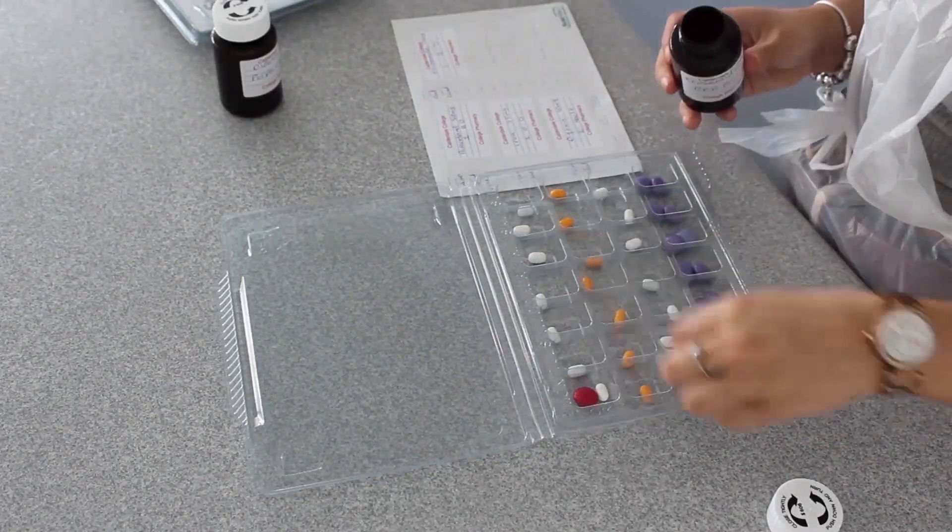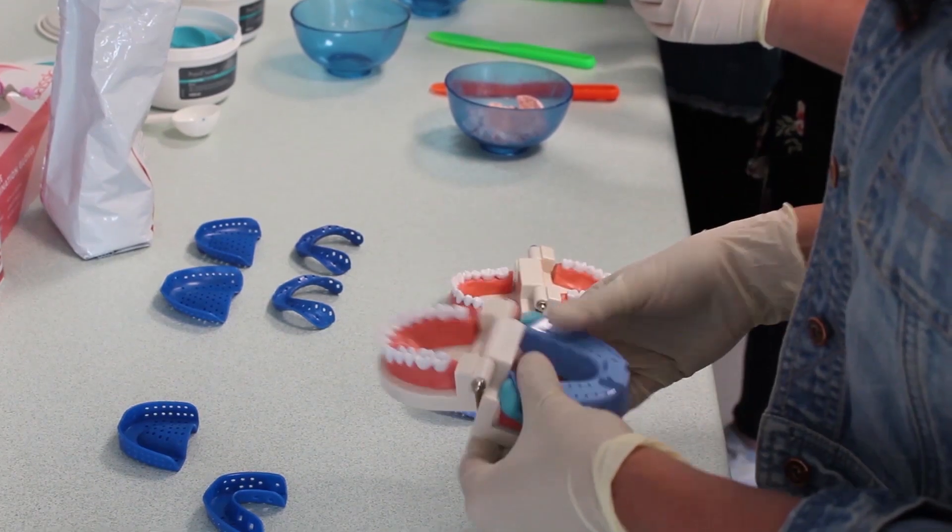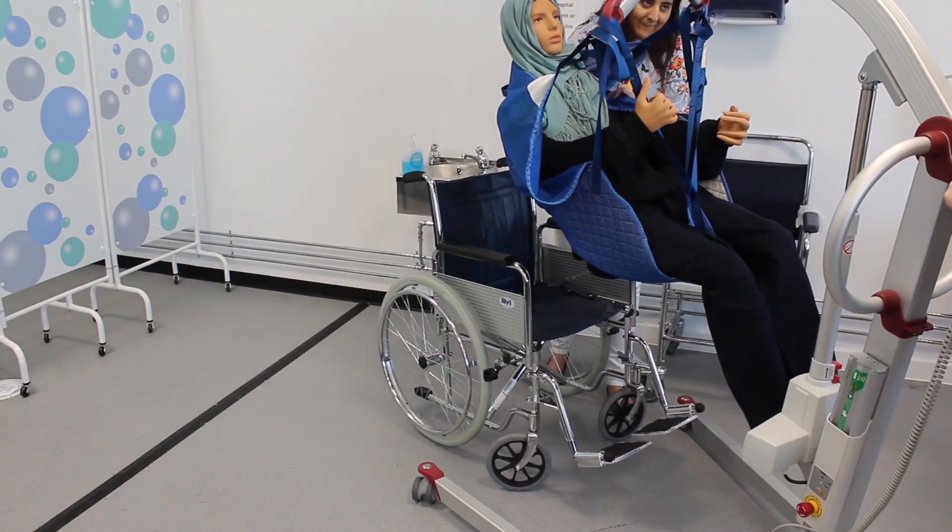Teaching at Calderdale College is absolutely great. We teach from level 1 right through to level 3. All of the staff here are vocationally qualified. Many years ago I was a nurse working on the wards.